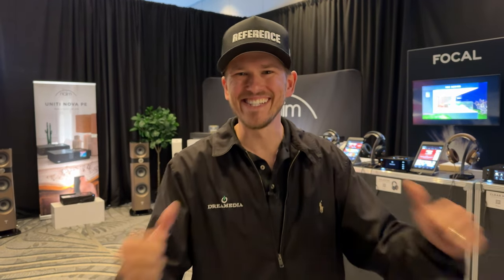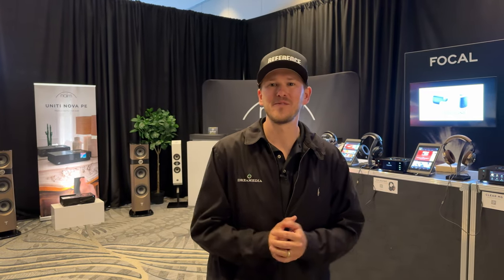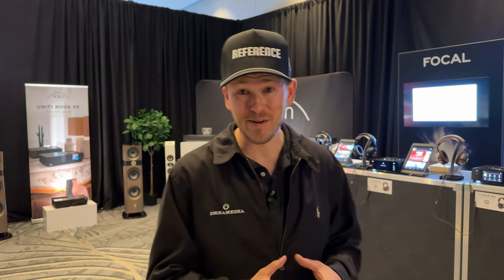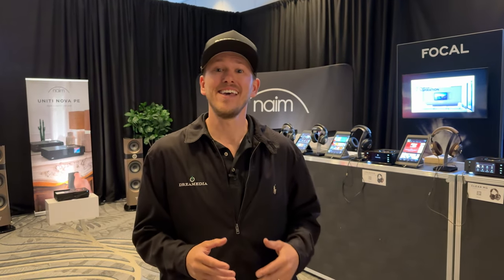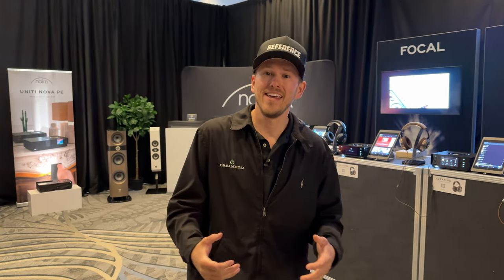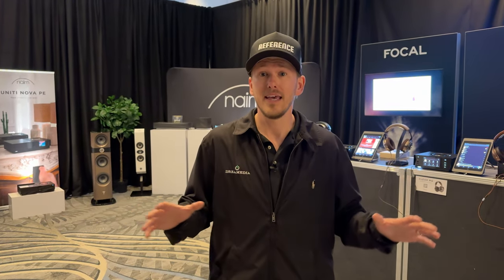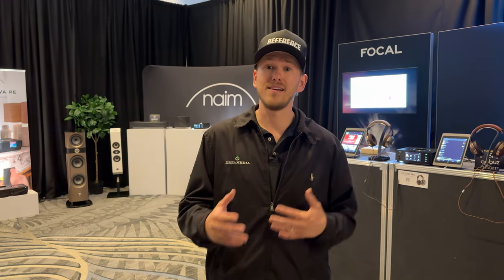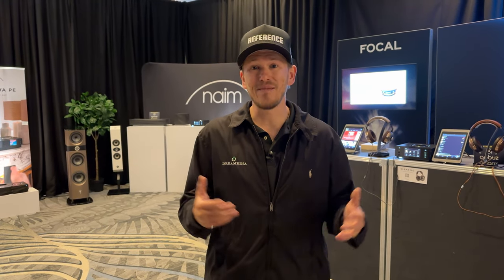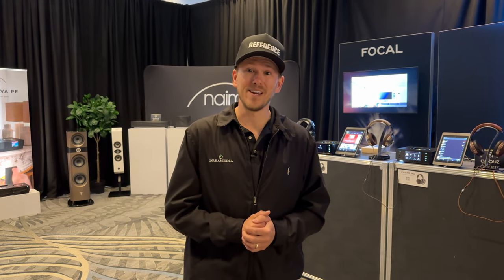What's up, Dream Media family? This is Zach. We are out here at Expona 2024, and my good friends from Focal are setting up their booth. If you guys are going to be at the Expona show, you've got to come by and check out their booth. One of my favorite manufacturers that has a full line of products. I'm just going to take you through the booth today and show it off. They're not completely set up yet, so you guys are getting a behind-the-scenes sneak peek, but they really have a killer booth set up.